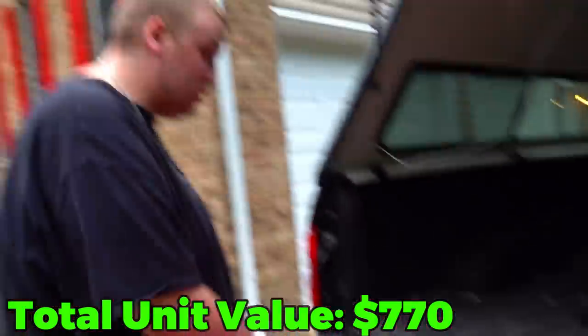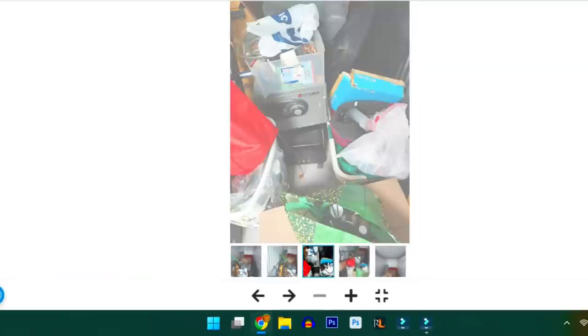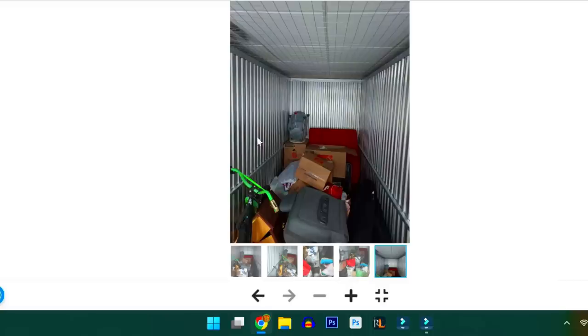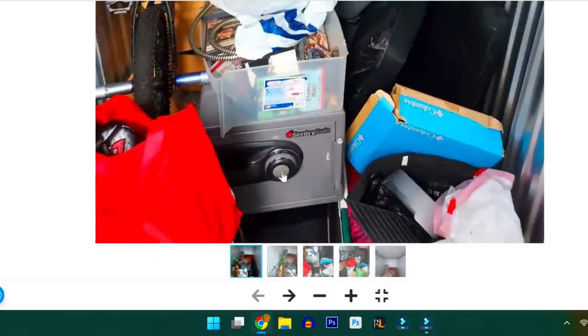I hope there was more treasure in that unit, but at least we got our chair. That storage unit was all right. But wait until you see this next one that we bought for $510, with a nice Century safe right in the front — and there was quite a bit of money in there. You'll just have to wait and see on Sunday.